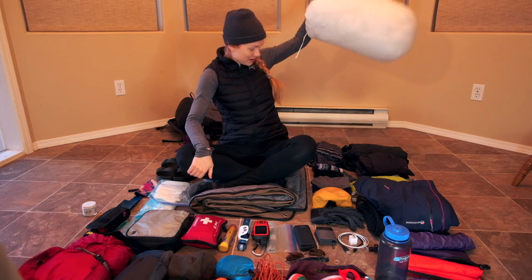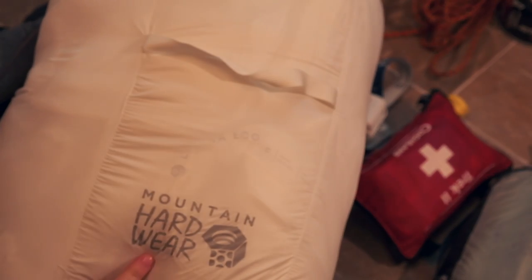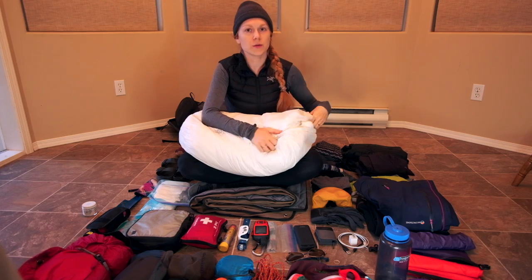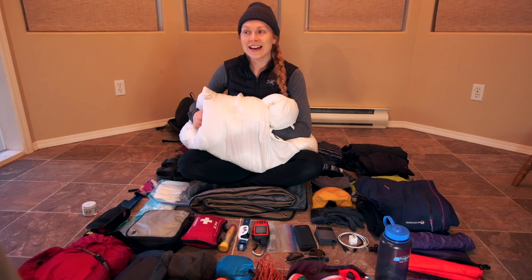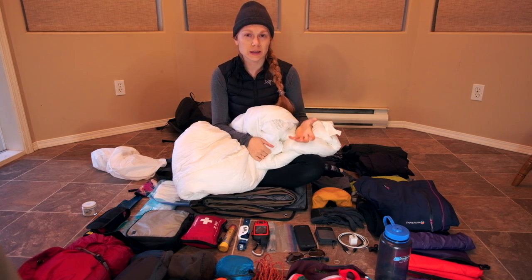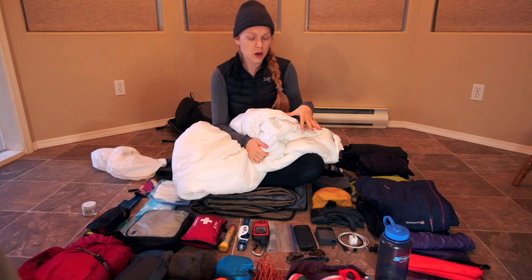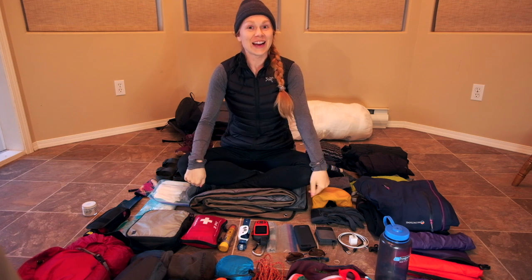For my sleeping bag I have the Mountain Hardwear EcoDry sleeping bag, rated to minus 9. I started with a minus 18 bag which was too warm, then switched to this one, but it wasn't quite warm enough on my own. If you tend to sleep cold — and females typically do sleep colder — I would recommend something around minus 12, or bring an extra layer of clothing or a silk liner.